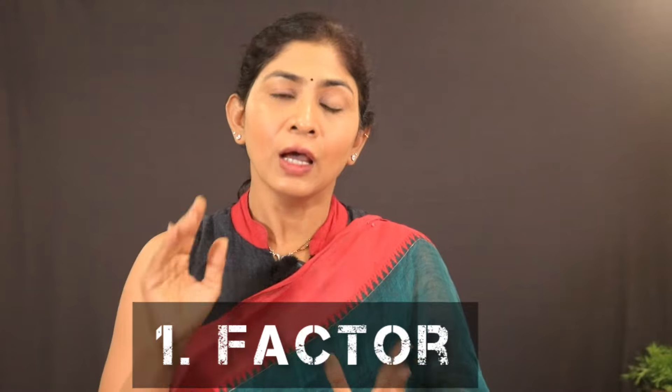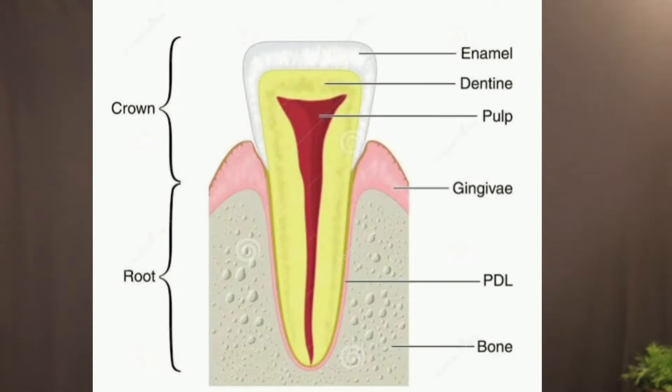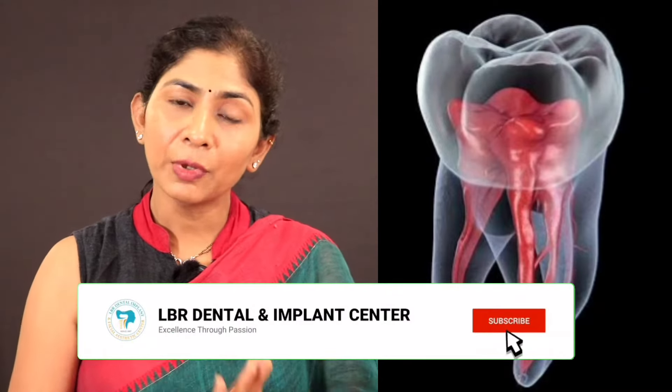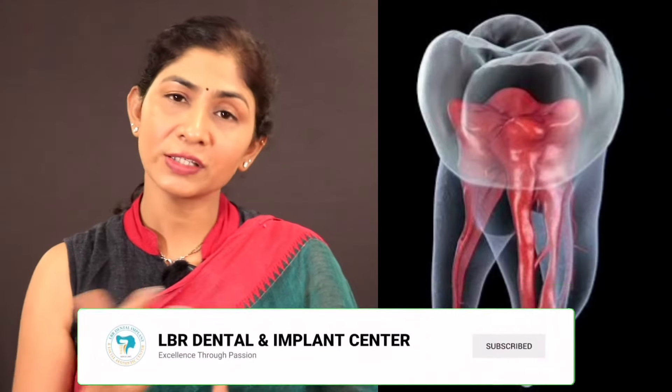I am going to discuss those factors. The first factor is that front teeth are single-rooted — there is one root and one canal. Whereas molars can have three roots and three canals, or two roots with three canals. So the number of canals affects the cost.